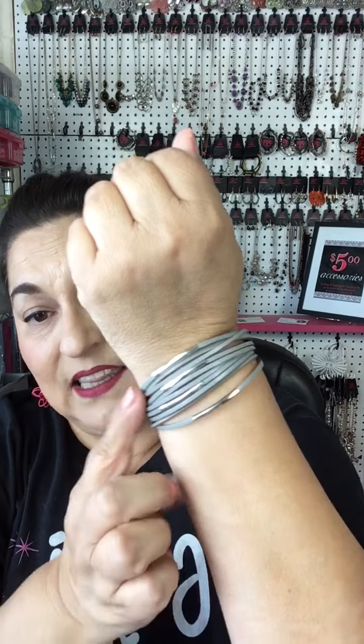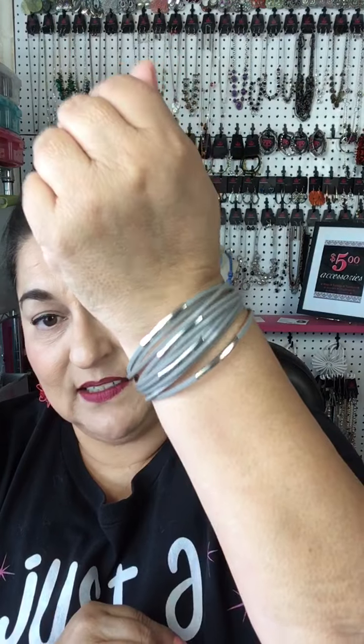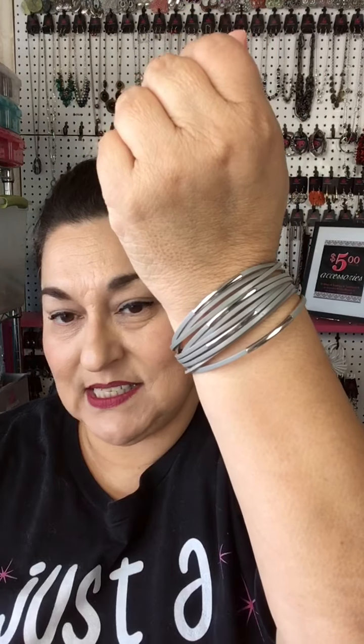Next is a leather bracelet — B number 99. It has a silver bar on most of the strands, a really pretty design, and attaches with a magnetic closure, which is really easy to put on. Love this type of bracelet! That's B number 99, the gray magnetic bracelet — super pretty!